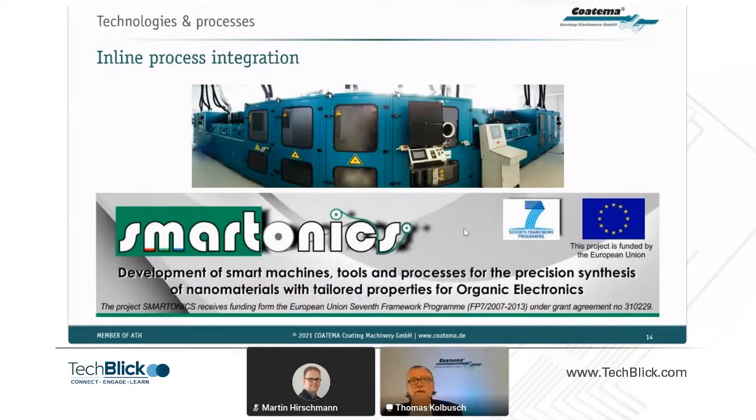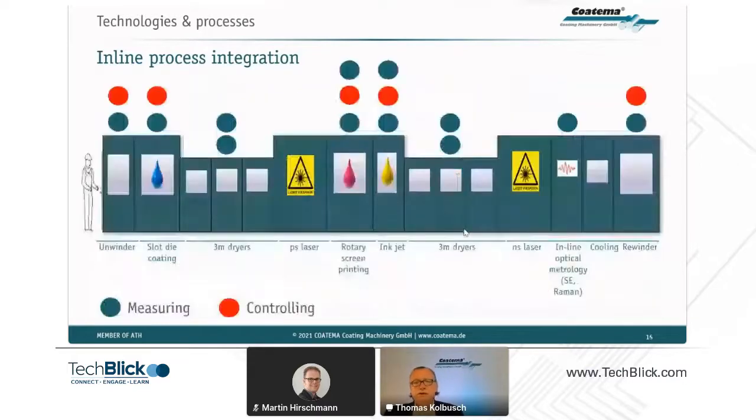This started in 2012 with a European-funded project with the University of Thessaloniki and other partners called Smart Tonics. We built a 20-meter-long pilot production line for OPV, installing slot die coating, rotary screen, inkjet, and laser processes. Already in 2012, we installed inline optical metrology, spectroscopy, and Raman — this was the start of trying to understand layer performance within the process.